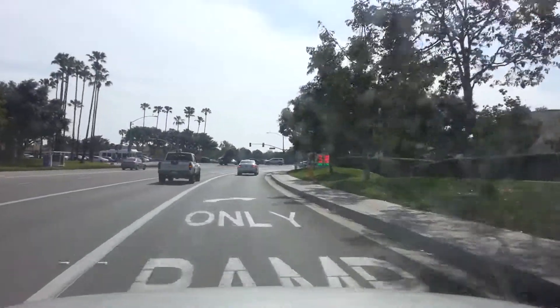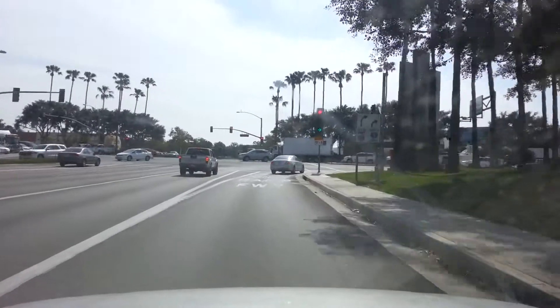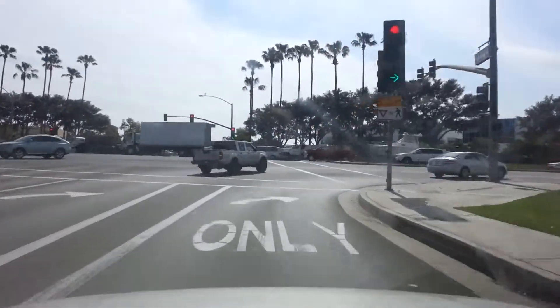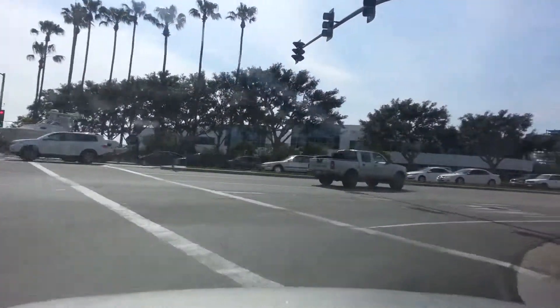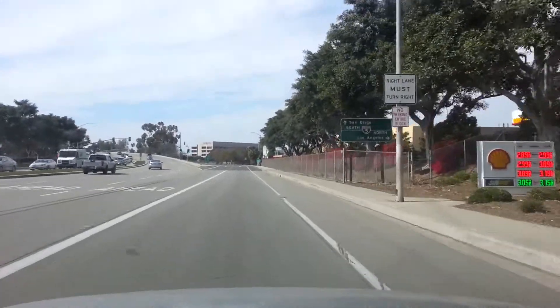Hello YouTube, welcome to another episode of Gone Rogue, the Corolla Edition. You might as well call it Gone Corolla, the Conquer Edition.